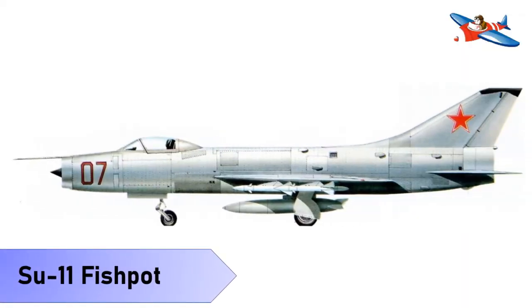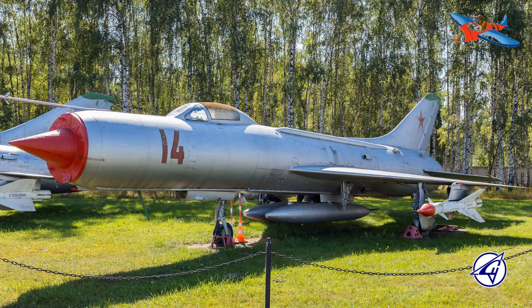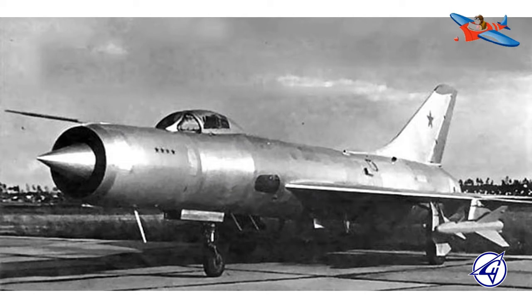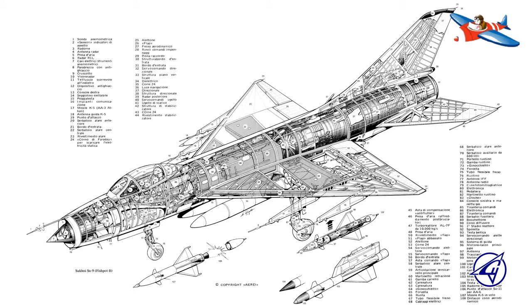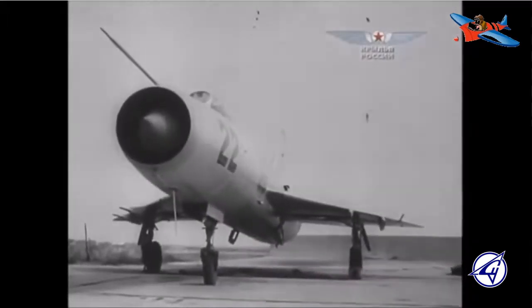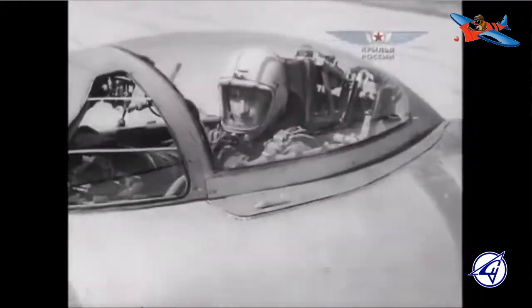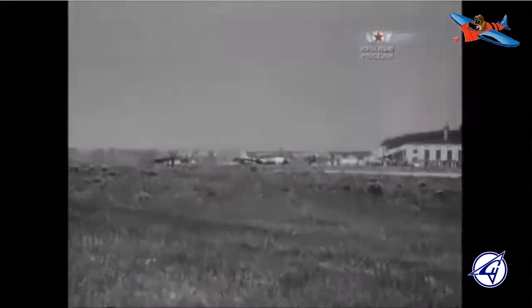Yang ketiga adalah Su-11 Fishpot. Pesawat ini adalah pesawat interceptor produksi Uni Soviet di sekitar tahun 1960-an. Su-11 dianggap sebagai pesawat tempur yang sangat potensial, didesain berdasarkan pengembangan lebih lanjut dari Su-9 yang terbatas. Su-11 atau dikenal dengan nama lain Samolet LK diharapkan menjadi pesawat tempur Uni Soviet pertama yang memakai mesin turbojet dalam negeri. Sukhoi mulai mengembangkan Su-11 dengan prototipe yang disebut T-74 dan pertama kali terbang pada tahun 1961. Pesawat ini memakai mesin yang lebih bertenaga daripada Su-9, sistem radar baru, dan persenjataan yang lebih baik.